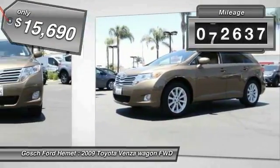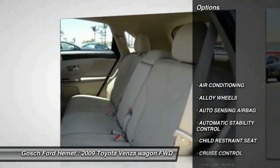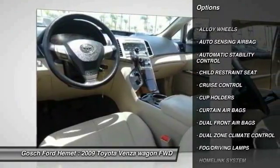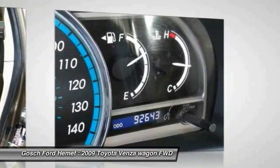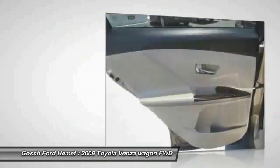This vehicle has less than 95,000 miles. Here are some of this vehicle's great options: traction control, steering wheel audio controls, keyless entry, air conditioning, front alloy wheels, palm link, garage door opener, cruise control, automatic stability control, fog lamps, and MP3 capability.